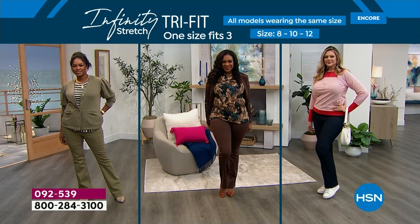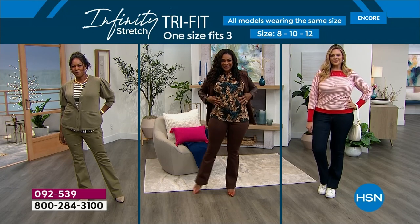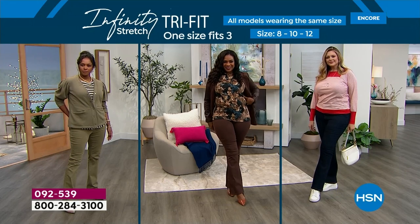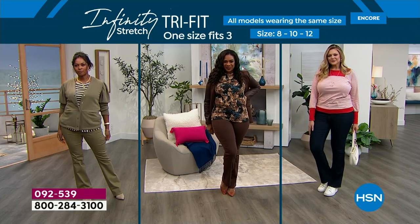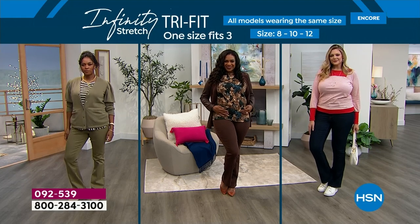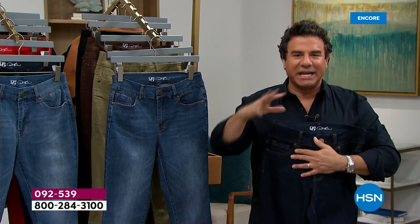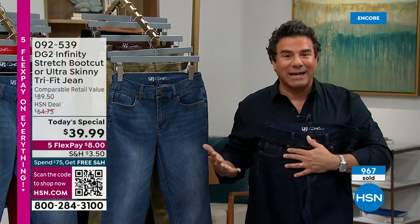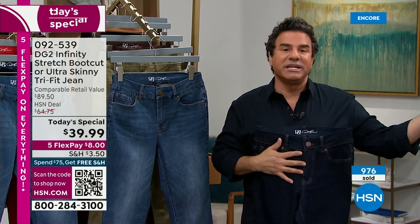It looks like these were custom-made for each of their bodies — that's why the fabric is very intuitive. No woman is the same size in her waist, hips, thighs, and lower leg. We're all shaped differently. The concept of one size fitting every part of your body is almost ridiculous, and that's how we've been shopping for years.